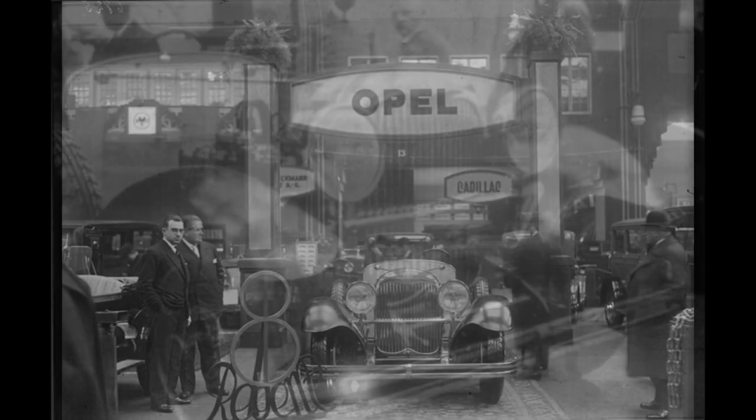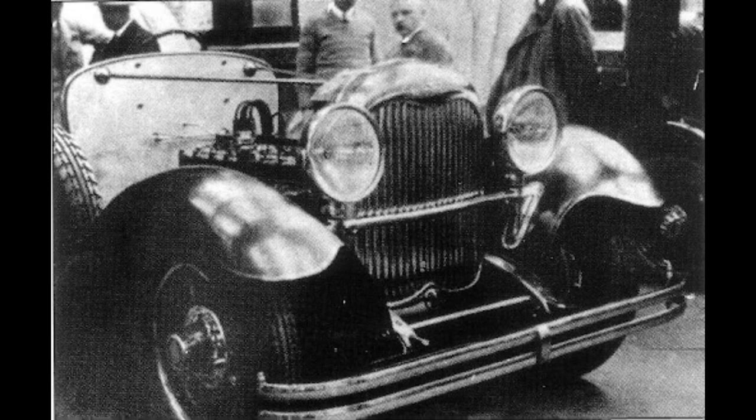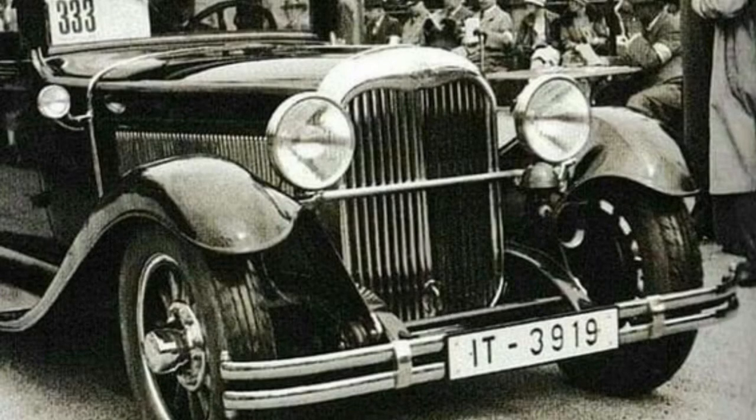This was a luxury vehicle powered by a six-liter inline-eight engine which produced 110 horsepower at 3,200 rpm and 231 newton meters of torque at 2,800 rpm.